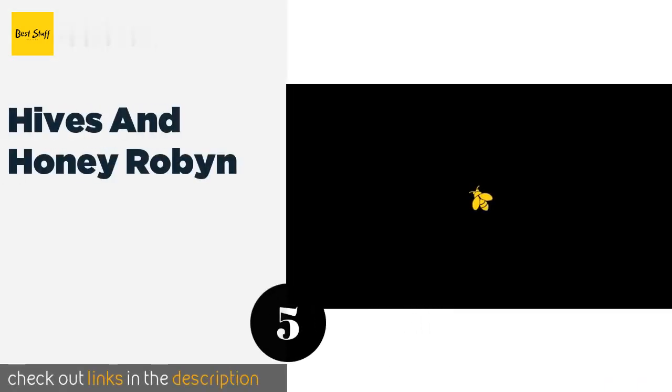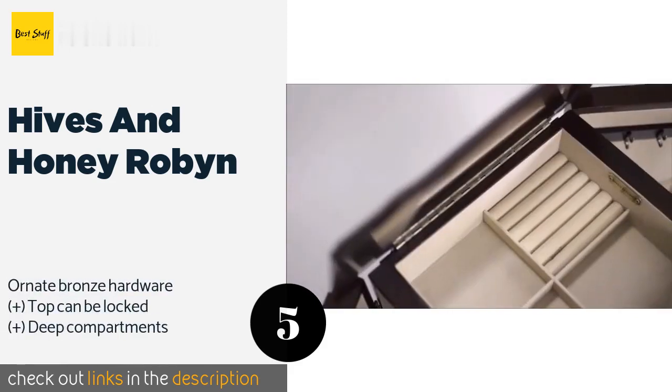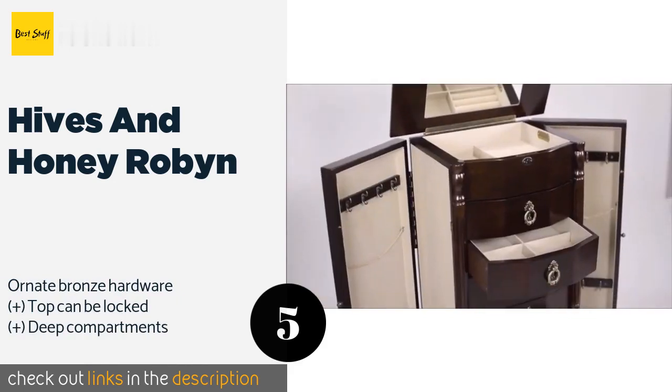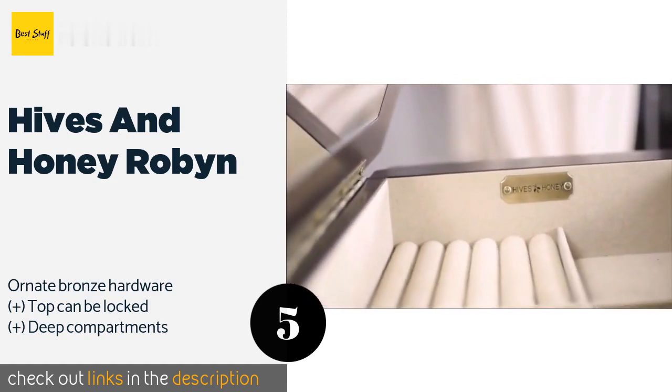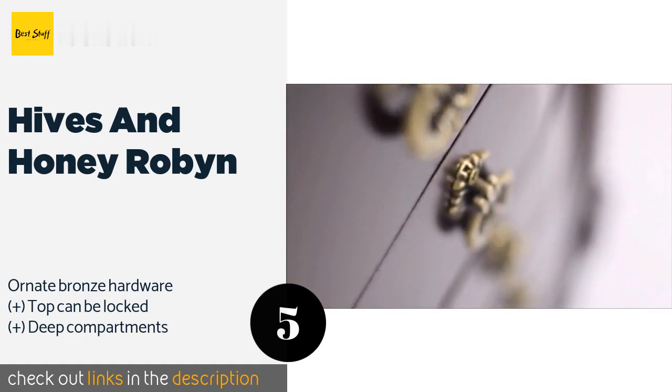The next one is the Hives and Honey Robin. Standing over three feet tall, the Hives and Honey Robin has a warm walnut finish that will add a touch of elegance to any room. With eight nicely spaced drawers and a door on either side, it has 16 hooks for hanging chains and displaying accessories. The price is around $226.